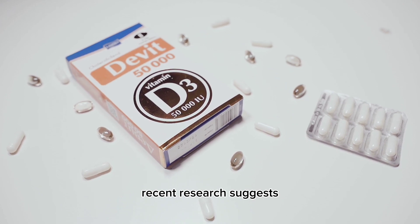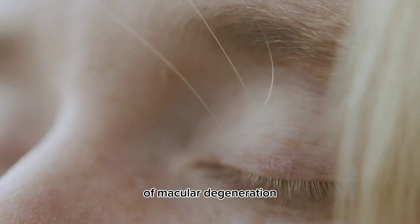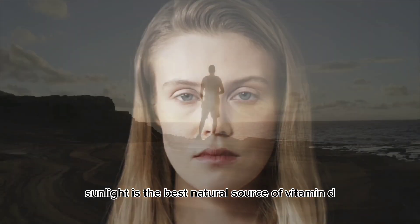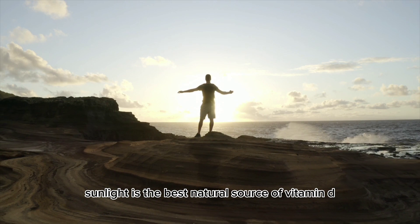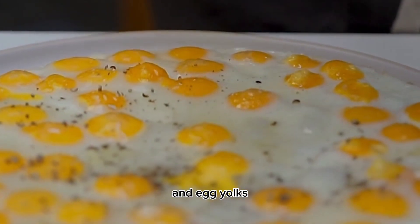Number 5: Vitamin D. Recent research suggests that vitamin D may play a role in reducing the risk of macular degeneration. Additionally, vitamin D deficiency has been linked to dry eyes. Sunlight is the best natural source of vitamin D, but you can also find it in fatty fish, fortified dairy products, and egg yolks.